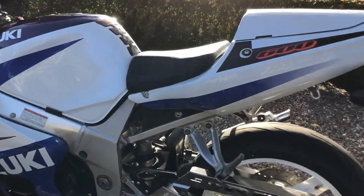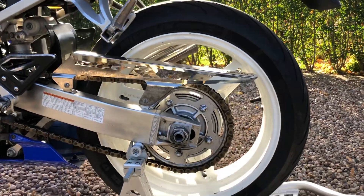Lovely, lovely bike. The chain guard's been replaced with a chrome GSX-R one.